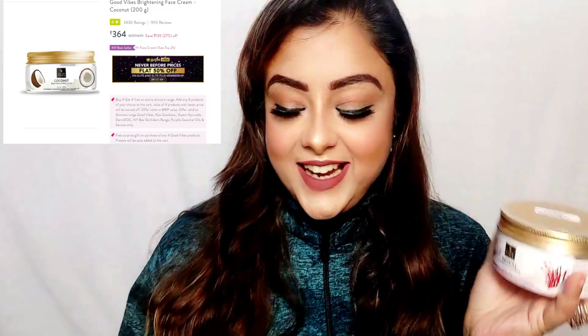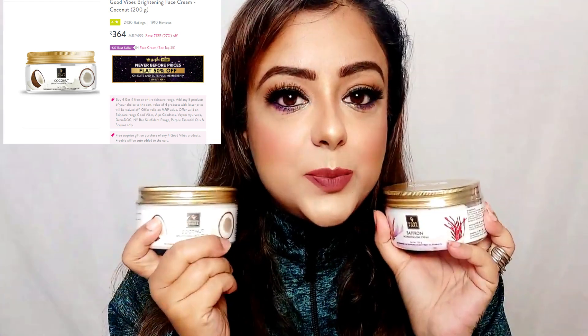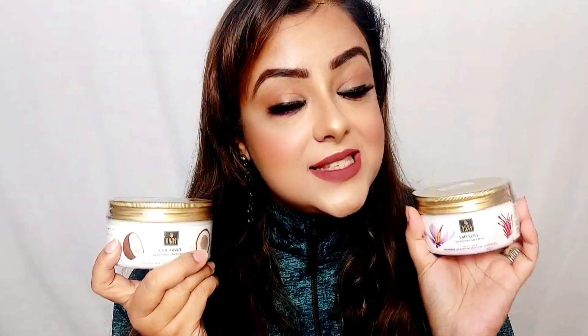Next I will show you two Good Vibes creams. I had small packs which I have already finished, so thankfully they now have big ones. The first is Saffron Nourishing Day Cream, which brightens your skin and helps saffron even out skin tone. I have finished my small bottle and now have a big 200g tub for Rs. 499. The second is Coconut Brightening Face Cream. I finished that one too. These two creams work for both summer and winter, and you can use them as a day or night cream to moisturize face and body.